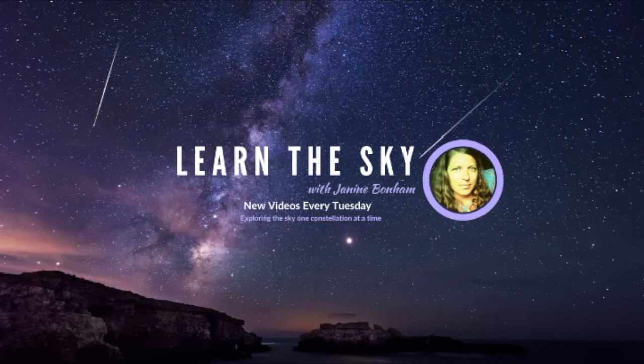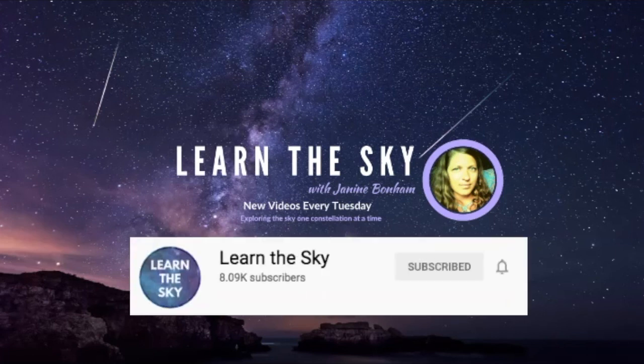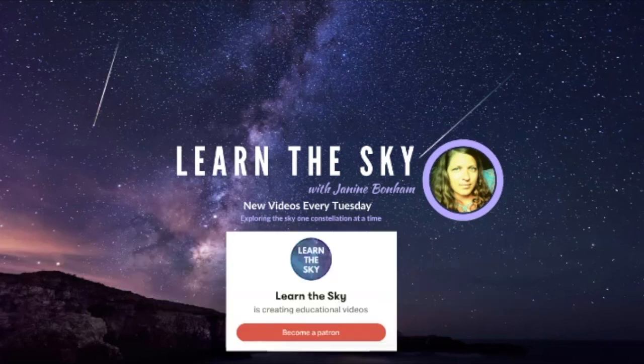Welcome to Learn the Sky. We release new videos every Tuesday where we will be exploring the sky one constellation at a time. Be sure to hit the subscribe button and click the bell to get notifications about new videos. Learn the Sky is also on Patreon, so if you would like to support this channel, visit the Patreon link listed below.